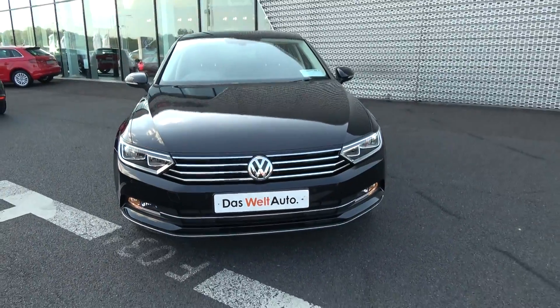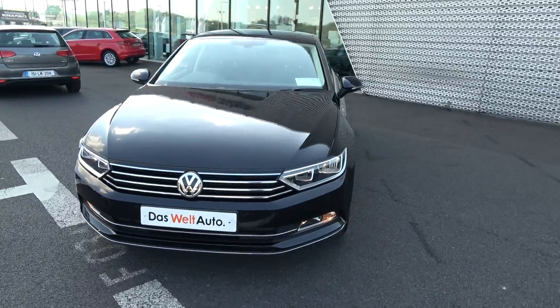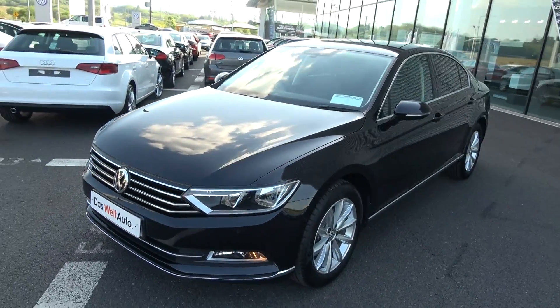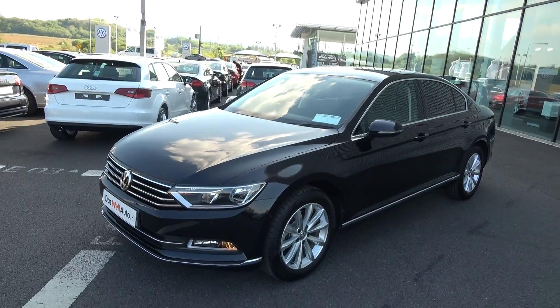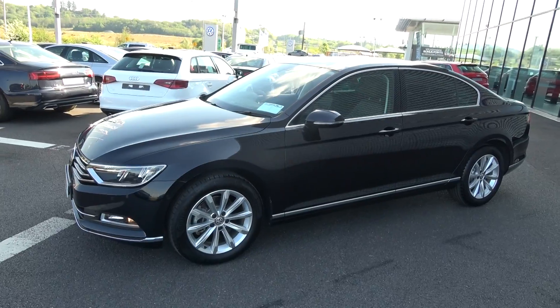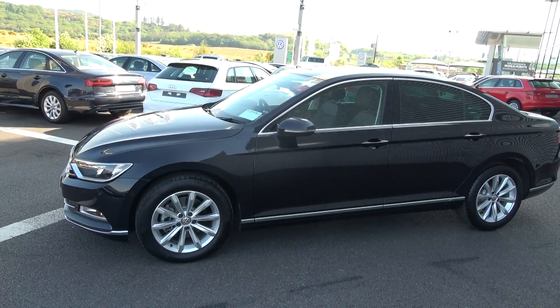Continuing to the side profile, this Volkswagen Passat is complemented with 17-inch multi-spoke alloys. Your colour-coded electric folding mirrors with LED indicators built in, again for additional safety. Note the chrome trim finish around your windows and chrome on offer below.